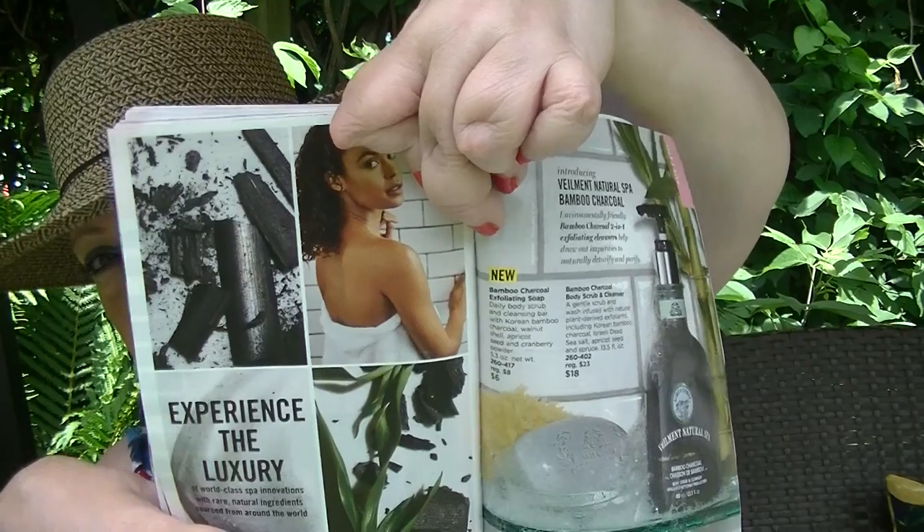We have some new body care starting on page 204 — the Valement Natural Spa Bamboo Charcoal exfoliating body scrub and cleanser, and there's a bar soap too. I'm probably definitely going to try one of those, maybe the body scrub and cleanser. And we have new Himalayan Pink Salt exfoliating soap in a bar as well. Also the Valement Natural Spa Dead Sea Mud Body Scrub and Cleanser on page 207 — I'm really intrigued with that one.